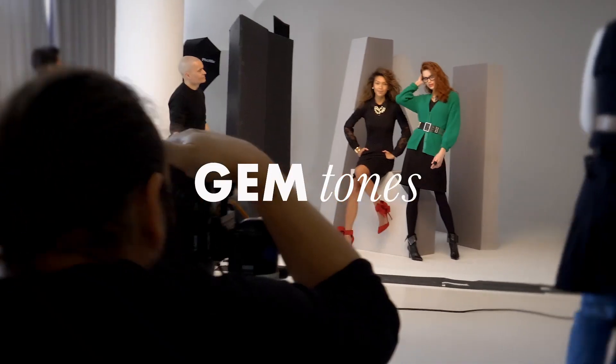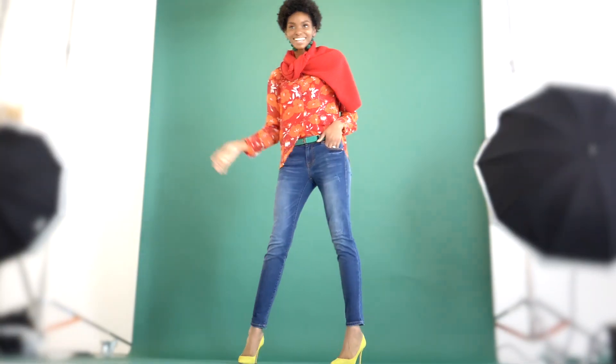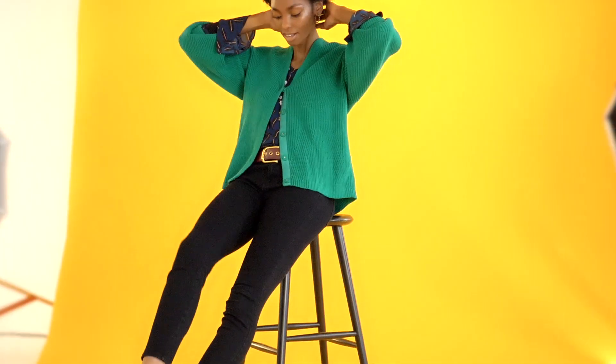Showcasing Gem Tone. The brights are winning this season. We tend to go way more neutral for fall, occasionally having some pop shades, but this is the season of the vivid jewel tones that pop.